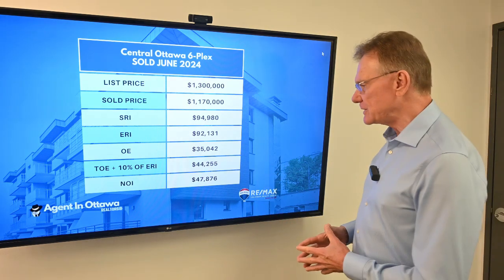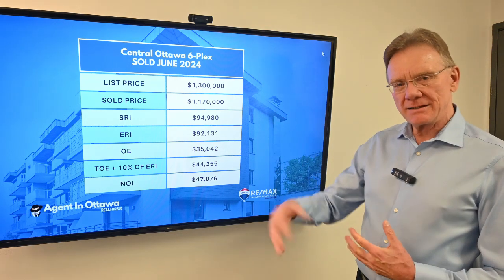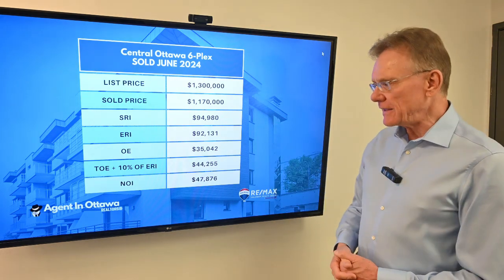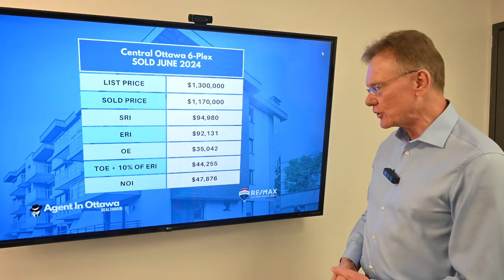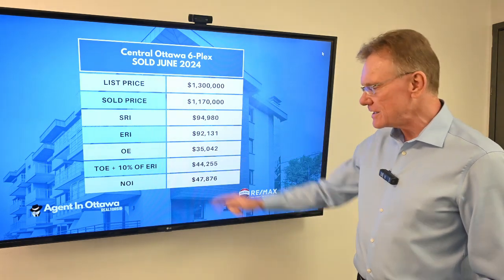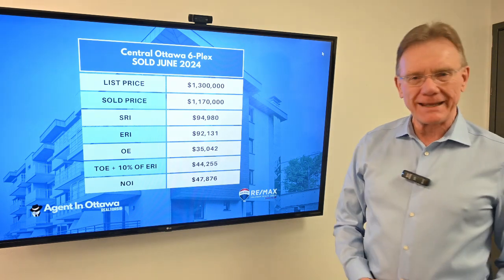The stated operating expenses were $35,000. When we factor in maintenance and management, the total operating expenses were a little over $44,000. Knowing that, our net operating income was almost $48,000.